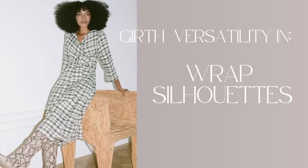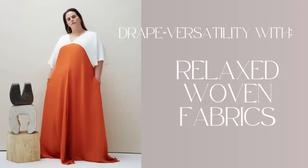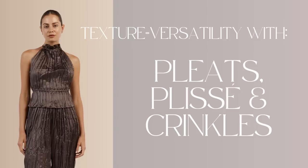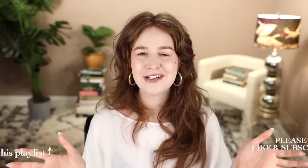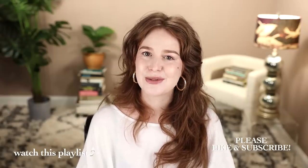So those are my three suggestions: garments with various kinds of girth versatility, garments with a fluid drape, and garments with intentional texture — all have potential to be reliable cornerstones in a forever wardrobe, even though nobody's body stays the same. But this was just my first crack at this topic. I might revisit it if I have more ideas, and I can't wait to see what you have to contribute in the comments. Thank you so much for watching. Don't forget to subscribe, check out my fashion playlist, and take extra good care of yourself so you can be the most effective version of yourself as you do your work in the world.